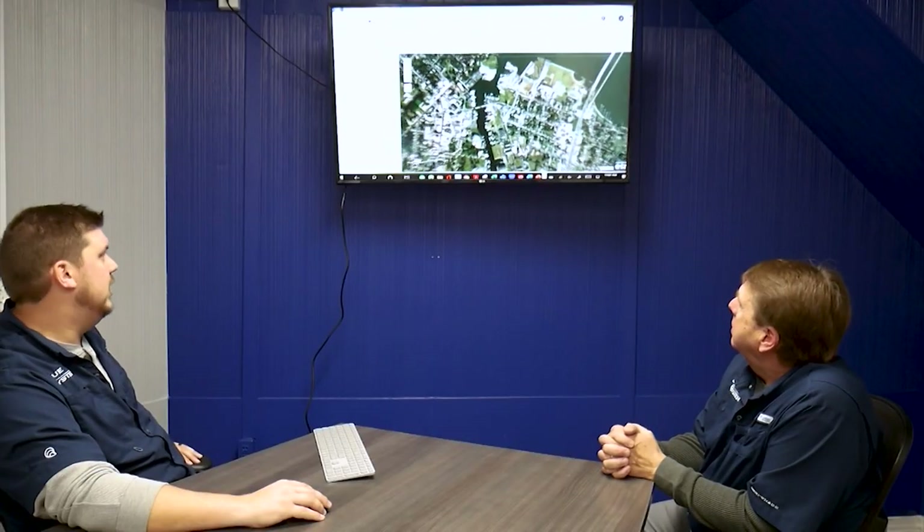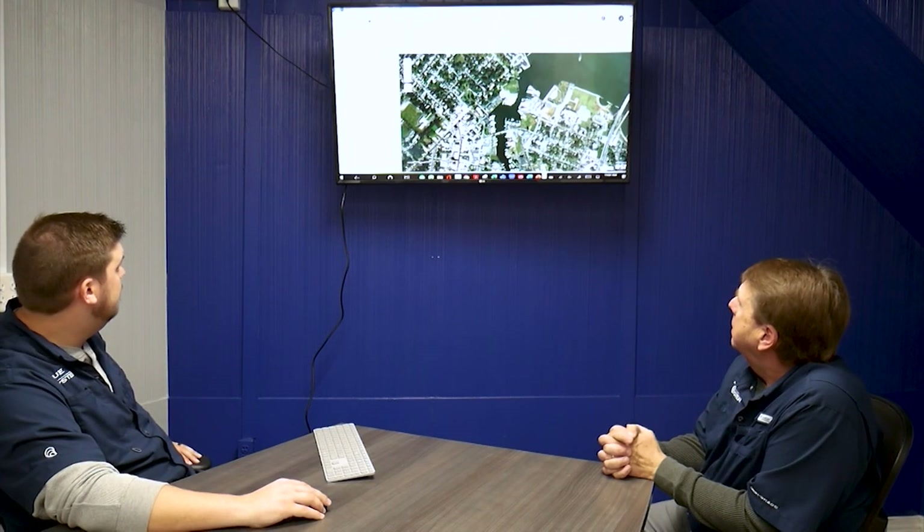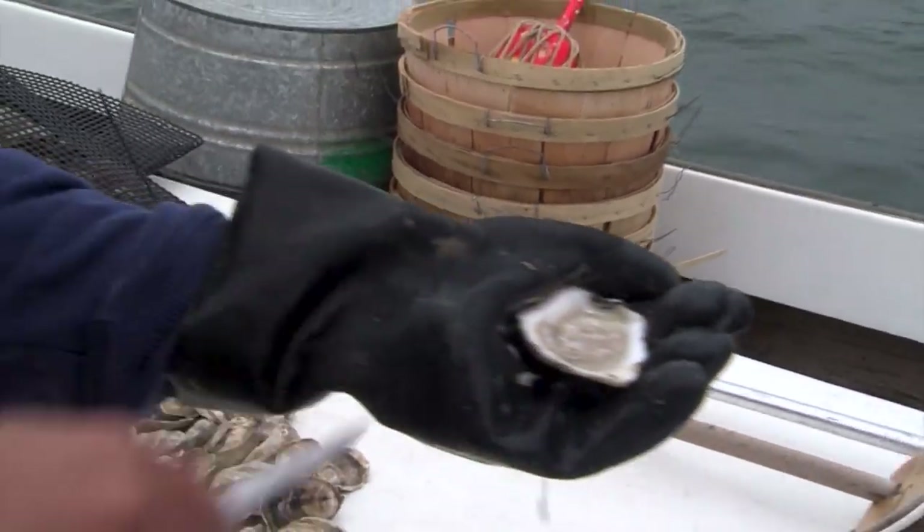Johnny and Jordan are father and son. Jordan says that new infrastructure will also include 21st century high pressure processing technology, which shucks the oyster in the shell and deactivates bacteria.